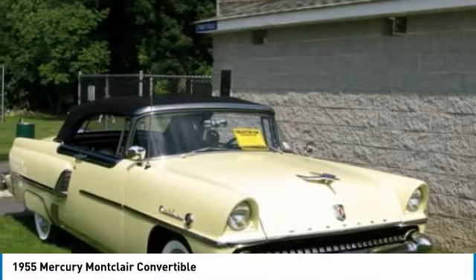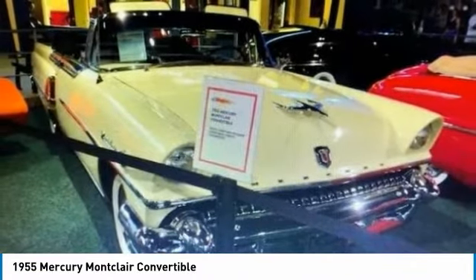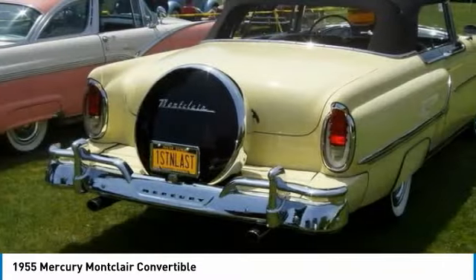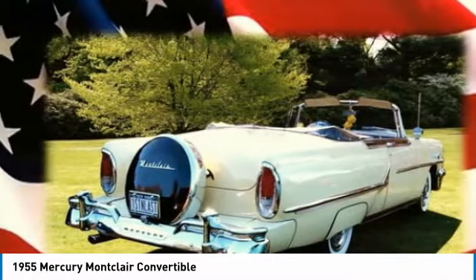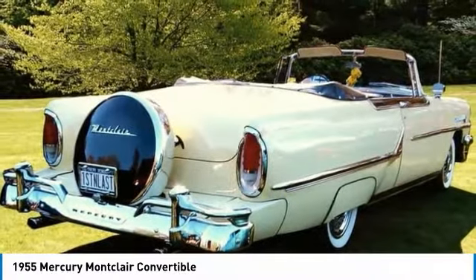Power top, electric fuel pump, electric wipers, fender skirts, continental kit, vintage air, new diamond-back wide whitewall tires, original radio converted to AM/FM stereo, original clock quartzed, rear air shocks, excellent mechanics, paint, chrome, and interior.